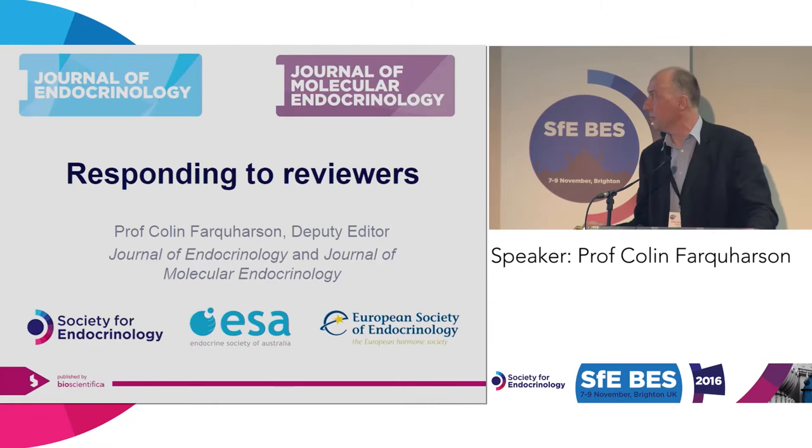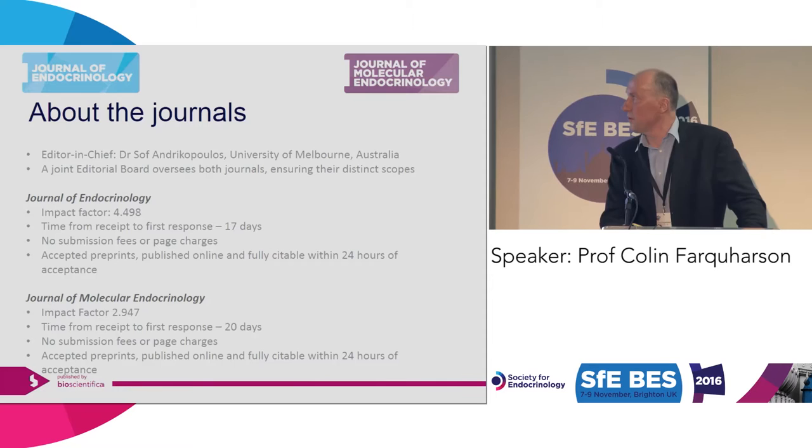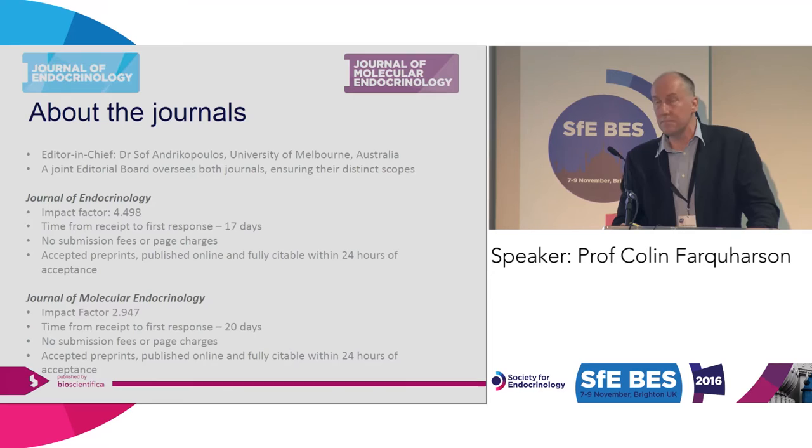We've got two journals. One is the Journal of Endocrinology, which is the highest ranking impact factor journal in basic endocrinology in the field. And we've got the Journal of Molecular Endocrinology, which has an impact factor of just under three. One of the selling points is we've got a very quick turnaround — under 20 days. So once you submit your manuscript to either of these journals, you will get a response on average under 20 days, which is much better than most other competitive journals.